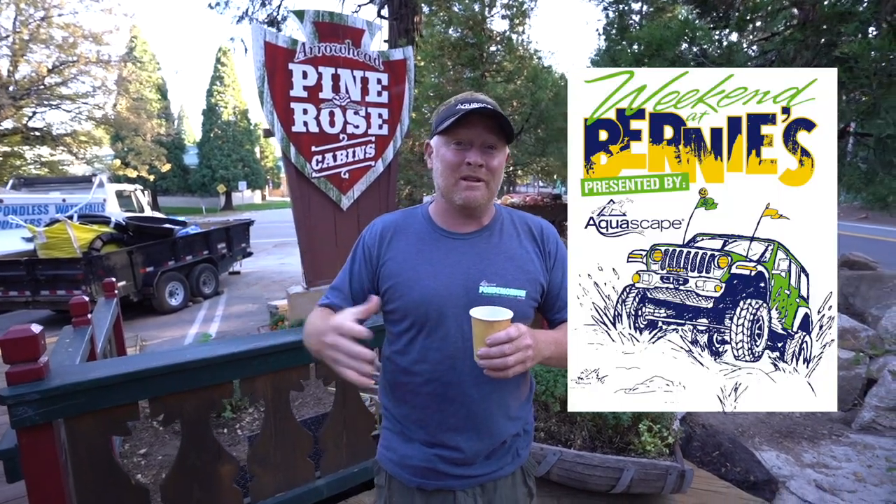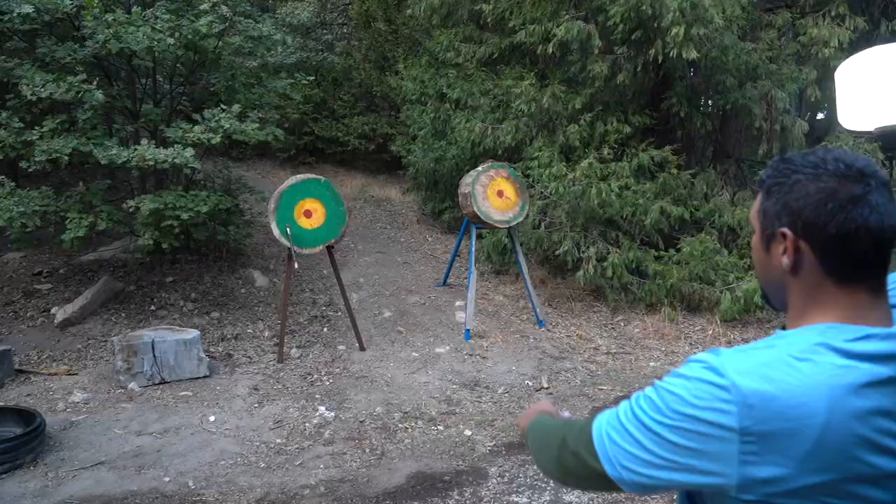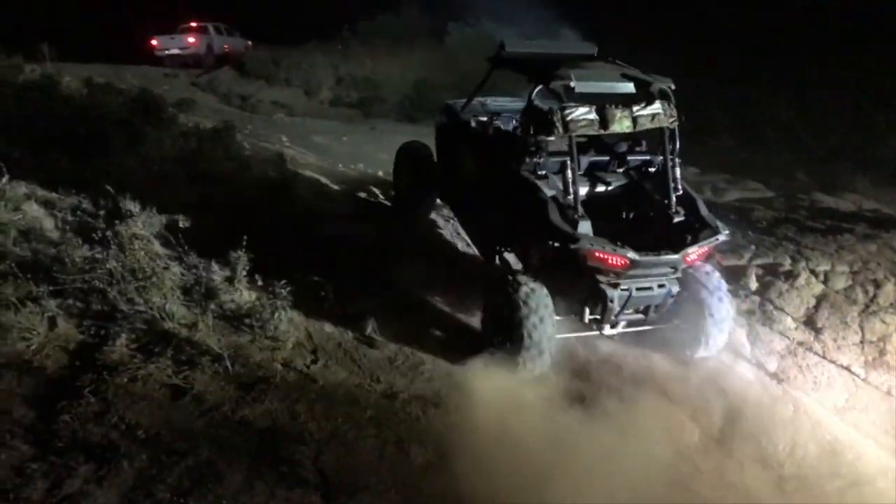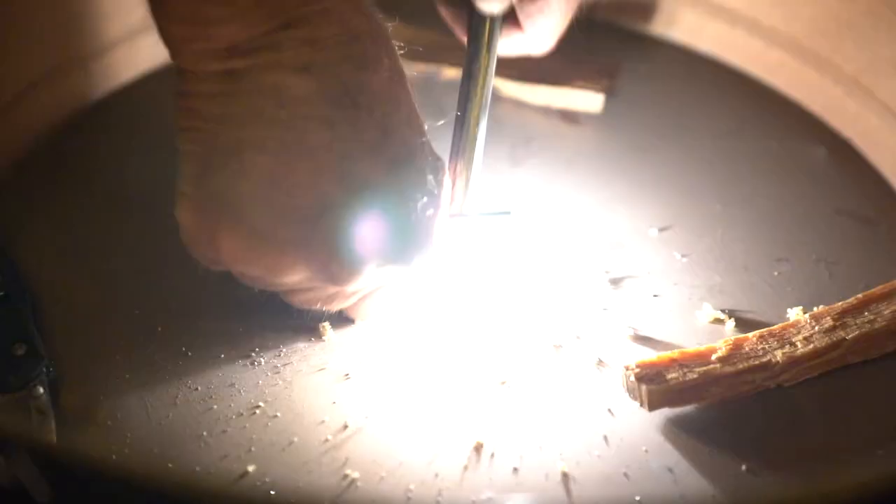I'm here because Bernie, for the last three, four, five years, has been hosting an event called Weekend at Bernie's. Bernie is a really special person. He shows us how to throw axes, how to rock crawl with big Jeeps and little RC cars. He shows us how to build fires, walk through nature and learn how to eat this plant or that plant. Super special guy. But we always want to do some type of build together.